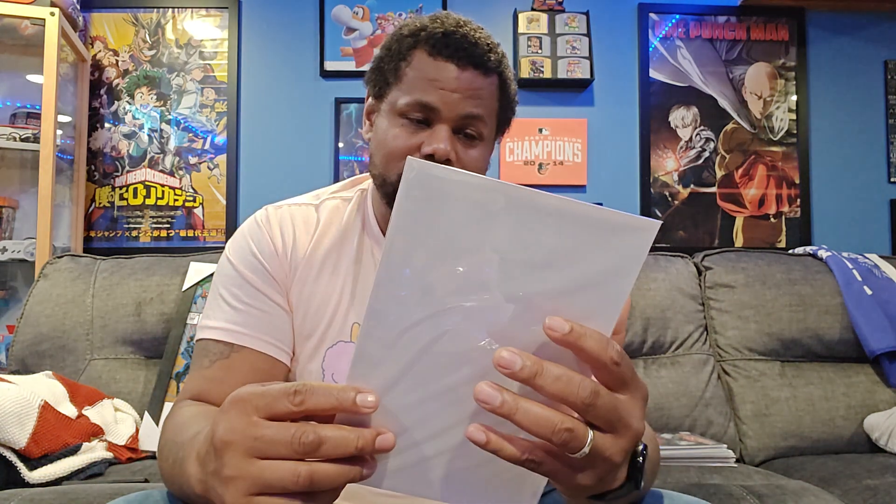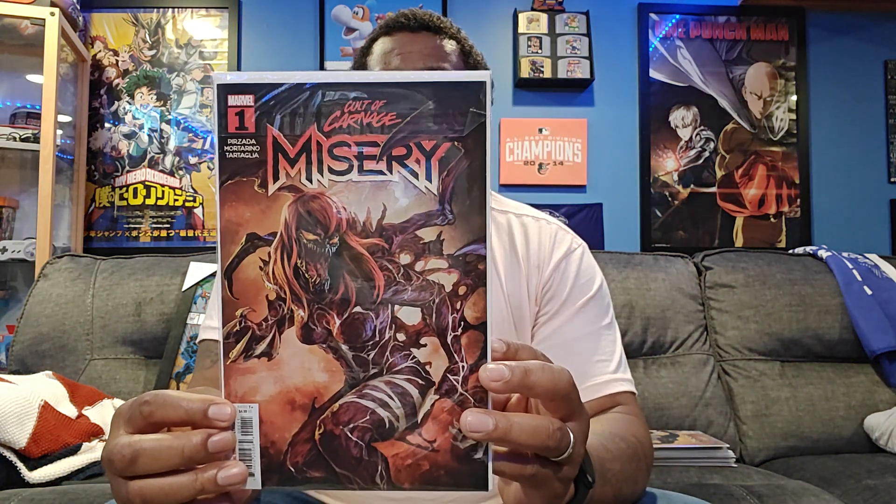Next is Cult of Carnage: Misery. That's a variant cover — I don't know who she is, but she looks crazy. You know, Carnage keeps them crazies. Here's the next one — Cult of Carnage: Misery — with the Venom variant. They say who she is on this one, but it still says Cult of Carnage. I think that's Mary Jane — it looks like it could be Mary Jane, especially with that red hair.